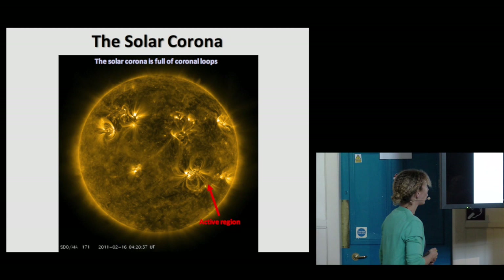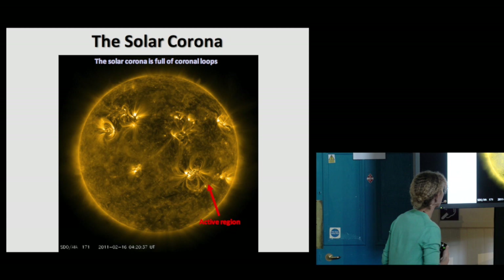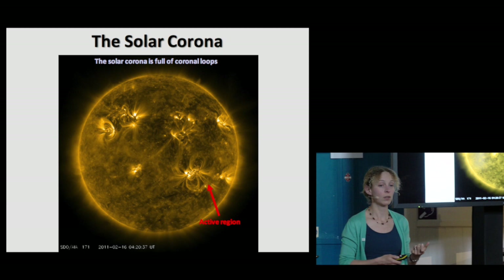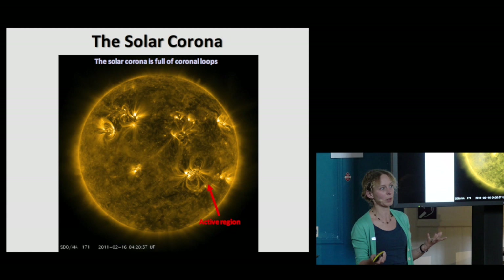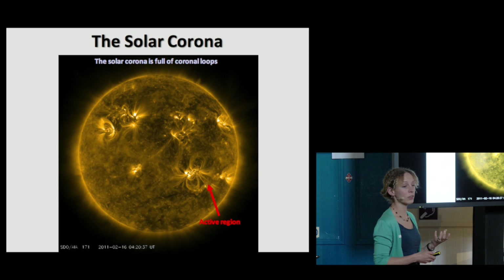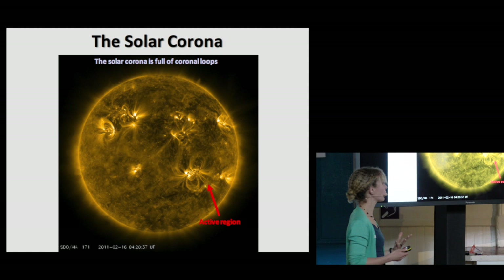This is a full sun image of the outer atmospheric layer, which we call the solar corona. Remember that eclipse picture — it looks like a crown, hence the word corona. Now the corona is full of these huge magnetic loops, and what you're seeing here is very hot gas trapped on these magnetic field lines. The Earth has a magnetic field, but we're not constantly bumping into field lines. What you're seeing is gas trapped on the magnetic field, and this gas is about one million degrees in temperature. A collection of these loops we refer to as an active region.